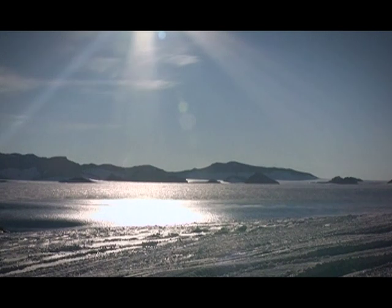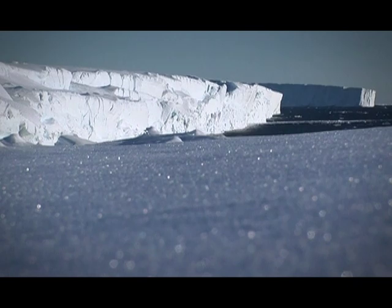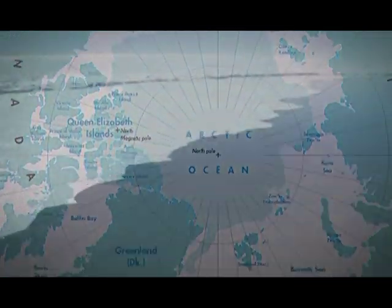The Antarctic ozone hole is an annually recurring phenomenon that appears in the months of August, September, and October. At its worst, typically in late September and early October, virtually all ozone between 12 and 20 kilometers in the stratosphere is destroyed.